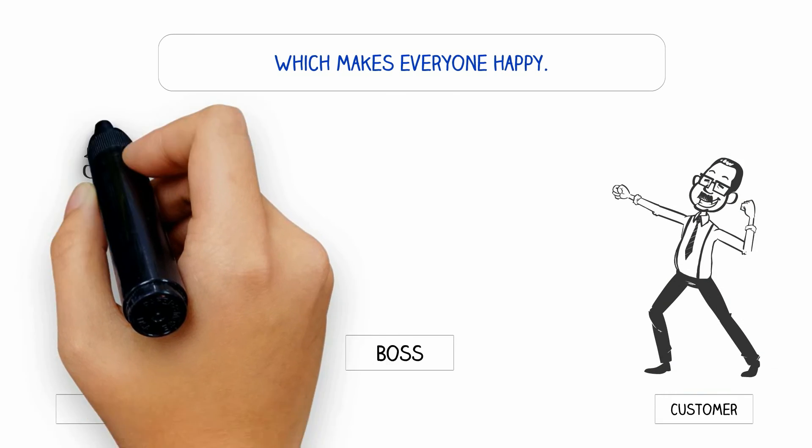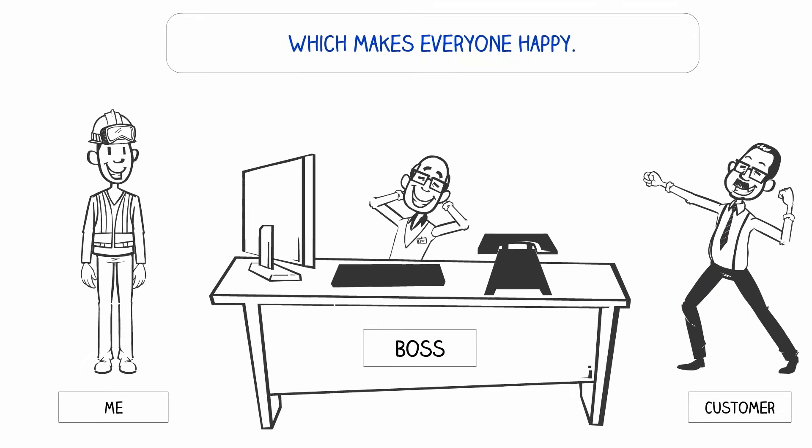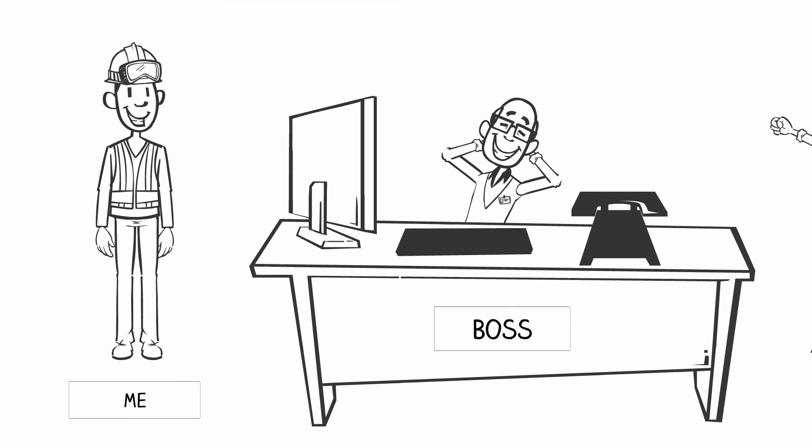Which makes everyone happy: the customer, the boss, and most importantly, those doing the work. Don't you want to be happy?